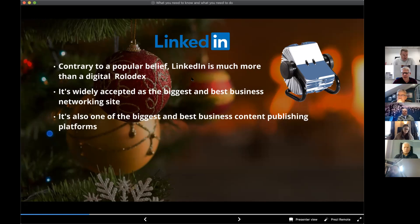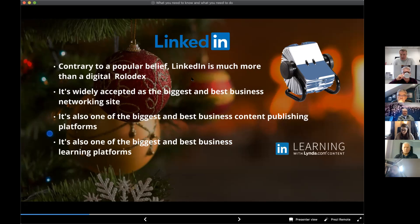LinkedIn is also one of the biggest learning platforms. If you have a premium account you get free access to LinkedIn Learning, which was originally Lynda.com — a paid learning platform — so the quality of the courses is actually very good. There are literally thousands of training courses on just about any topic you can mention, which is one of the benefits of having a paid account.